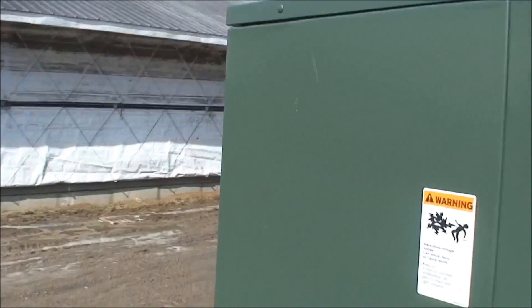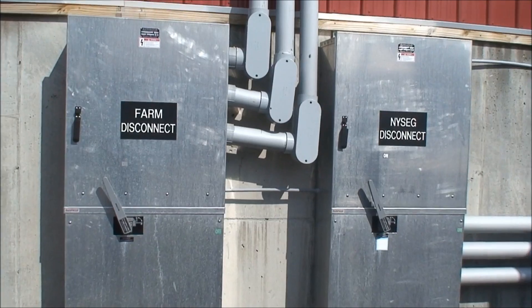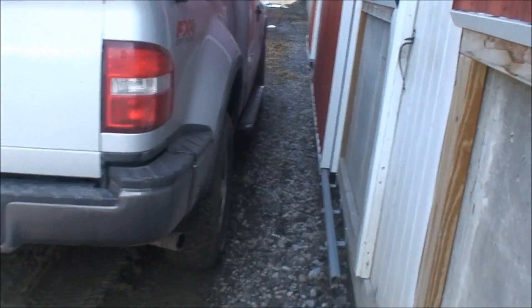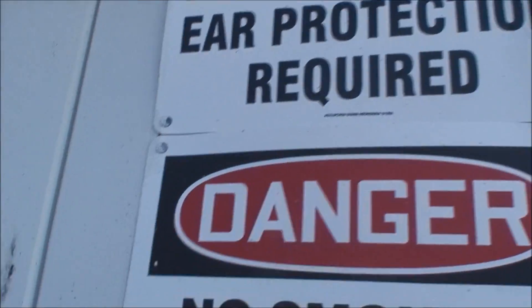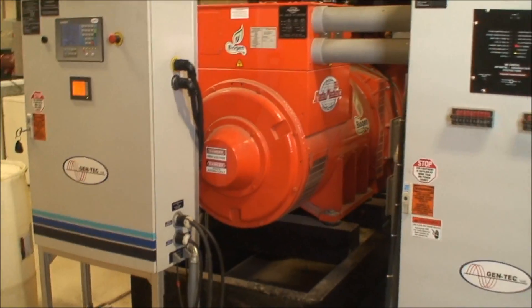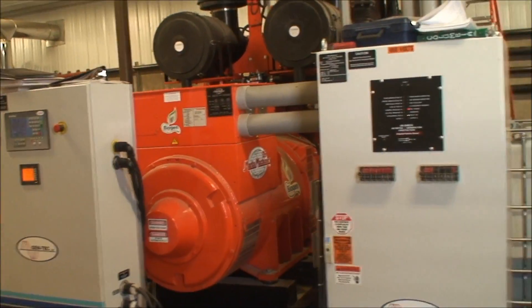We're now going to go into the generator room — there are your disconnects. It's quite loud, so hearing protection is required. The generator is a gas-powered unit from Spain.